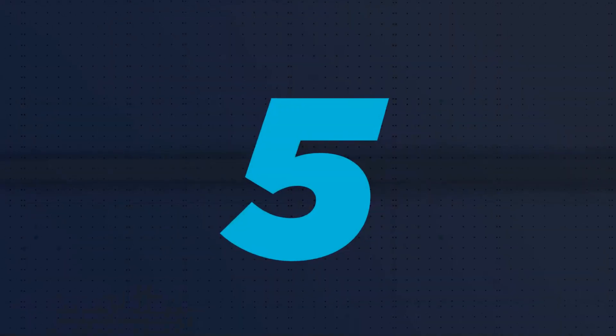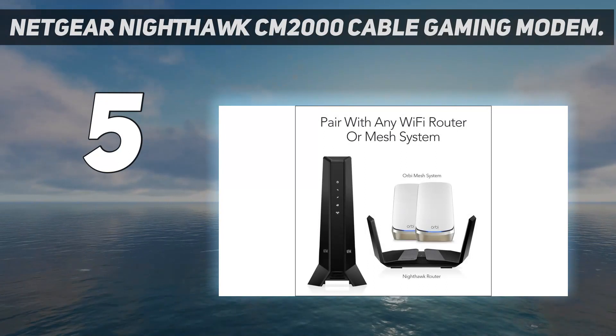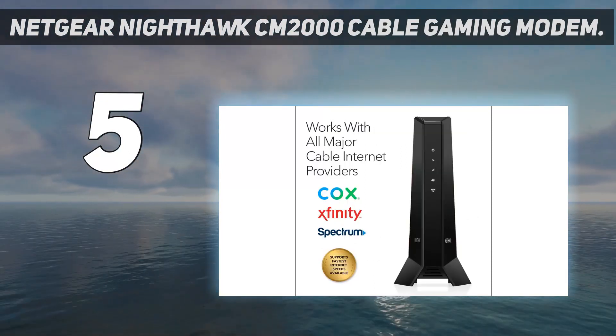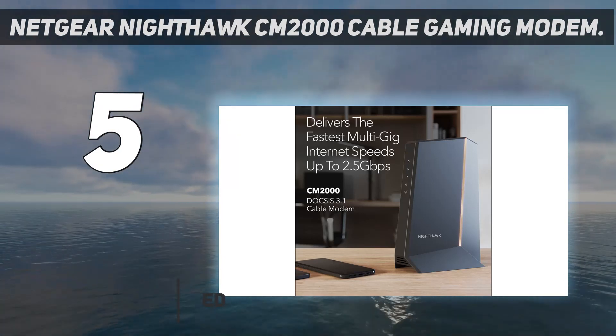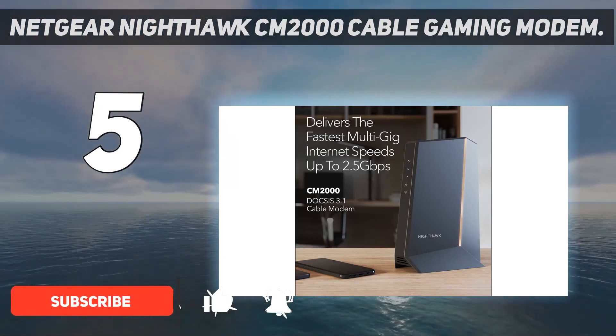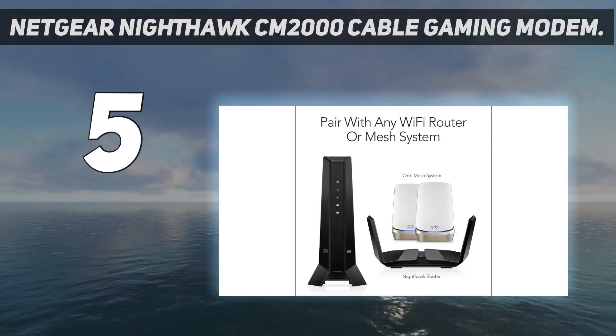Starting at number 5: the Netgear Nighthawk CM2000 Cable Gaming Modem. Only a few top-tier modems can match those lucky enough to have multi-gig internet data plans. For anyone seeking gear to match such premium speeds, the Netgear Nighthawk CM2000 is one of the best premium modems out there.